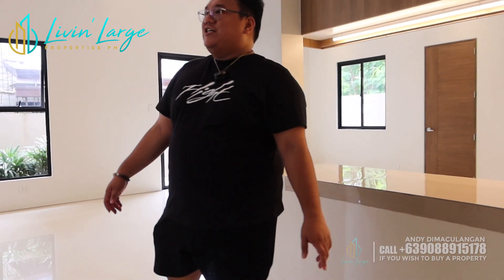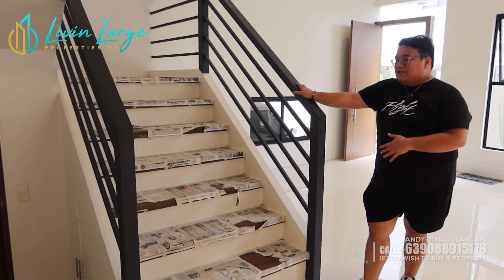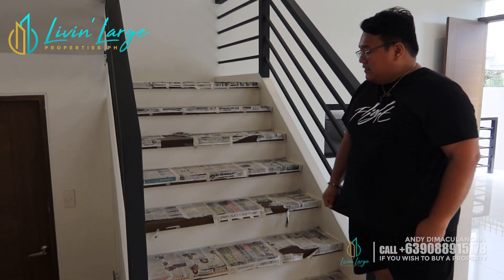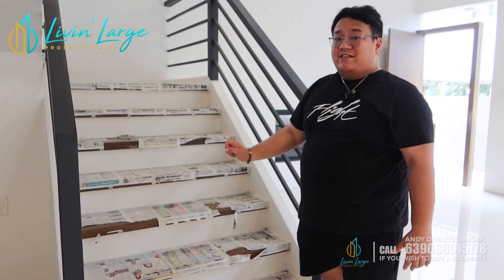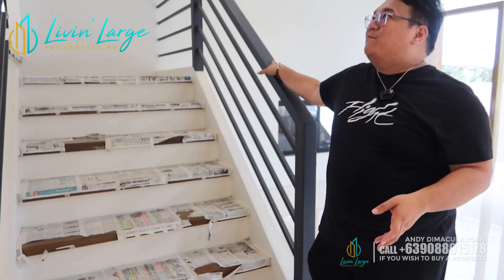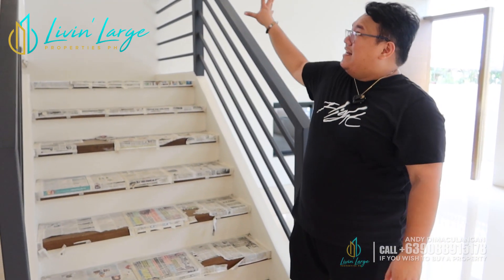Mga aspiring homeowners, gusto ko lang ma-appreciate nyo etong ating stairs. Sobrang lawak niya — naka-tubular na tayo na handrails. And ang ating stairs is naka-concrete with solid wood — naka-solid plaque, rather. Ang lawak ng ating steps. Hindi kayo magkaka-problema pagpataas sa inyong property. Ito, mga aspiring homeowners, is two floors — mukha siya ng three pero two floors lang siya. But there is a mezzanine.